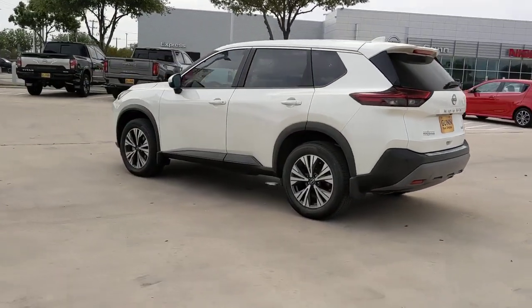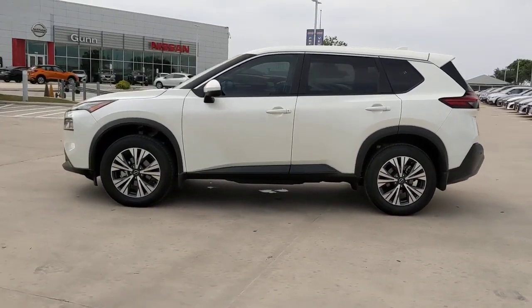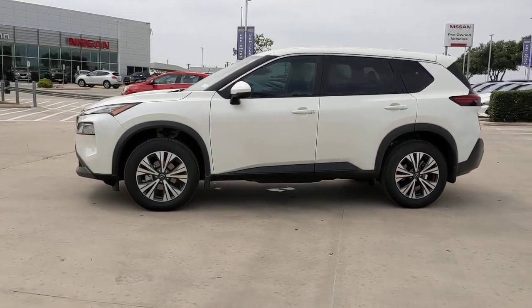Comfortable and capable, this sporty four-door hatchback brings confidence along on every journey. The following are some of this vehicle's highlighted options.